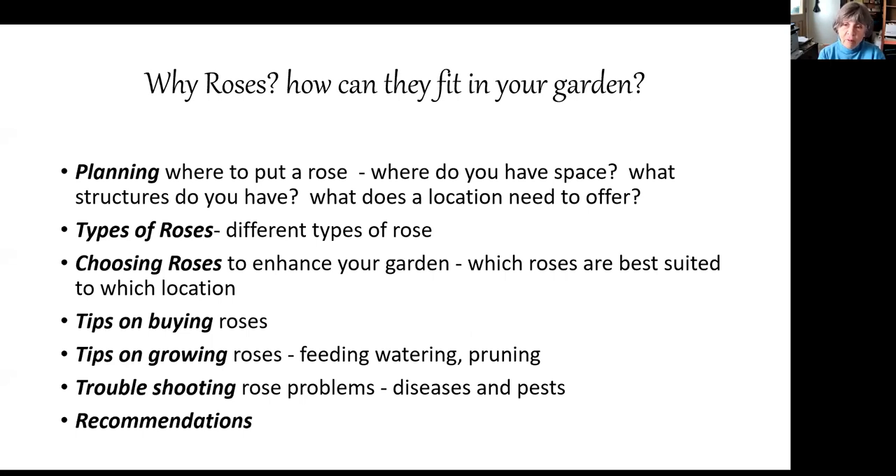Where are you going to put the roses? Where do you have space, and what kind of structures do you have on your property that might be useful? What does a location need to offer? What types of roses might you think about — there are many different types. Then, choosing which roses are best suited to which location. Having done that, we'll look at different kinds of roses, some examples, what to look for when buying, how to grow roses successfully, and troubleshooting problems like diseases and pests.